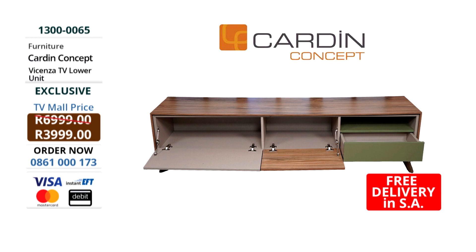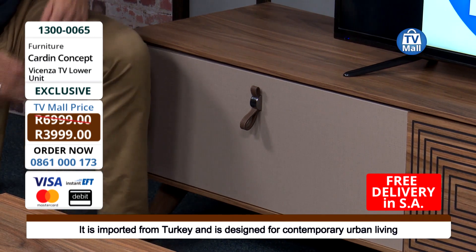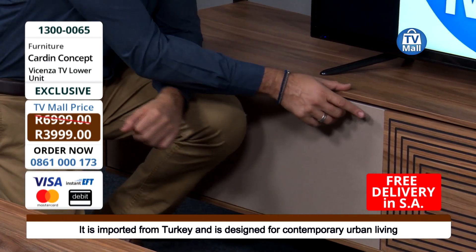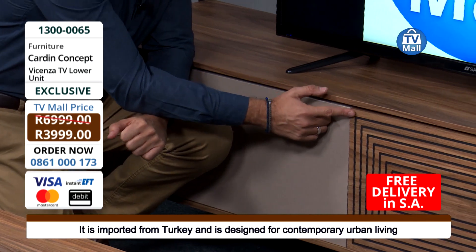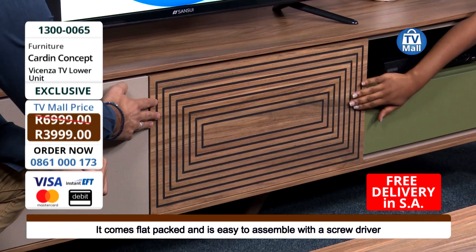If you're a collector, this is for you. The beautiful thing is that they've played around with textures right here on the front of the TV unit. The centre piece - playing around with texture and design - this is a cubist design that actually is not a print. It actually has a texture to it as well.